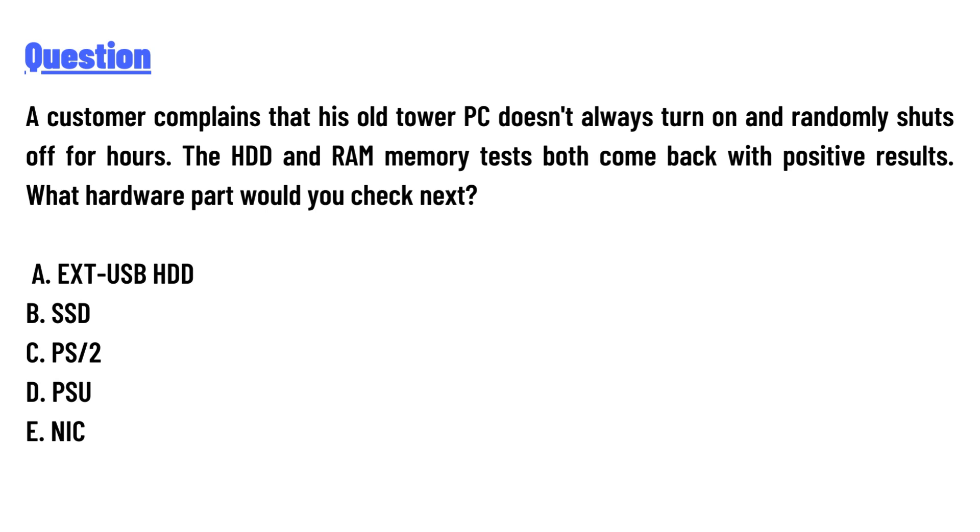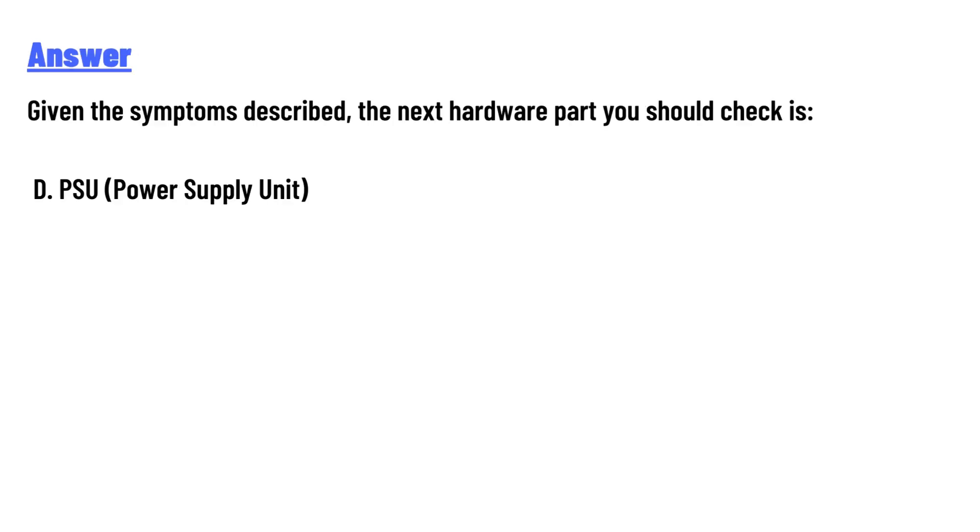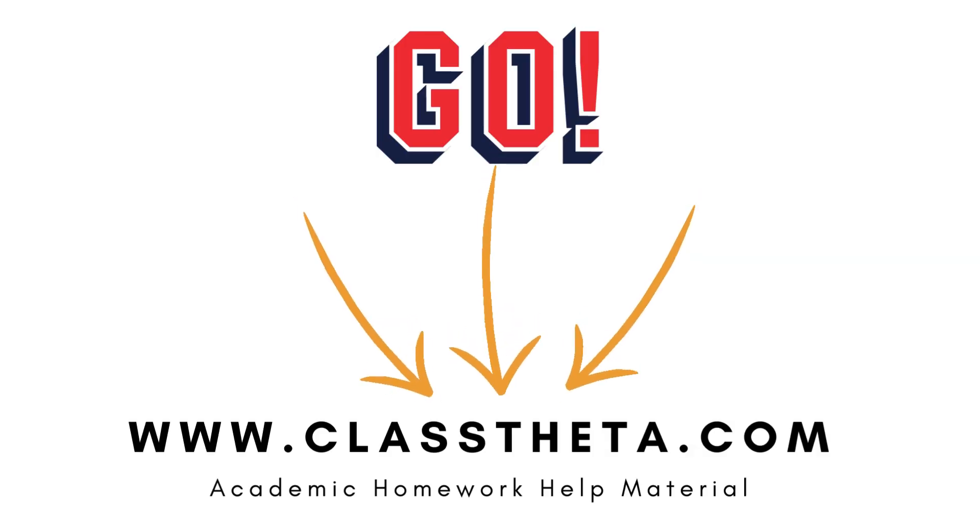The answer to the question: given the symptoms described, the next hardware part you should check is the PSU — the Power Supply Unit.